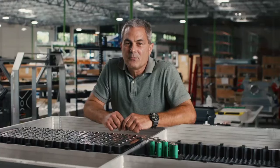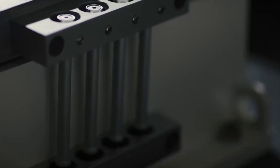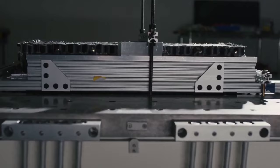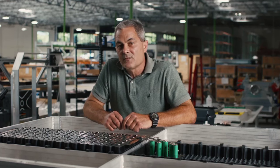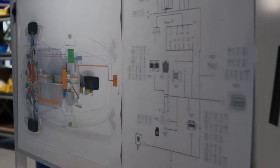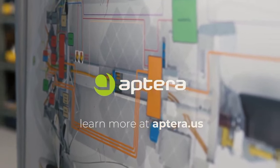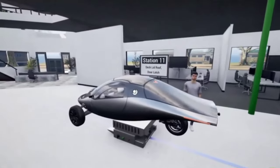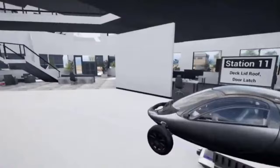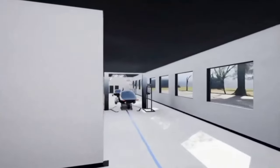And there you have it. Aptera is not just building a car — they are building a future where energy is cleaner, more efficient, and accessible. With bidirectional charging, they are setting the stage for a new era in transportation and energy management. Keep an eye on Aptera as they continue to innovate and lead the way towards a more sustainable world. Thank you for being a part of this journey. Don't forget to like, subscribe, and share this video with others who are passionate about sustainable transportation. We'll see you in the next video — take care and have a great day!